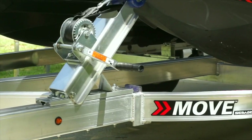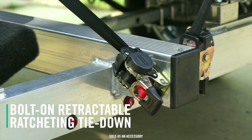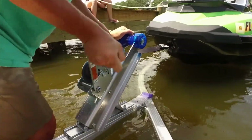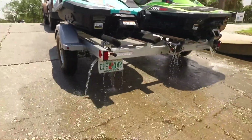Sea-Doo trailers are available with optional smart features including tongue jack and ratcheting tie-downs. Make your journey easier and more secure with a Move trailer. Visit your local Sea-Doo dealer or Sea-Doo.com.